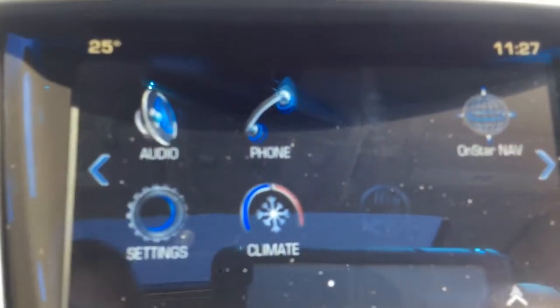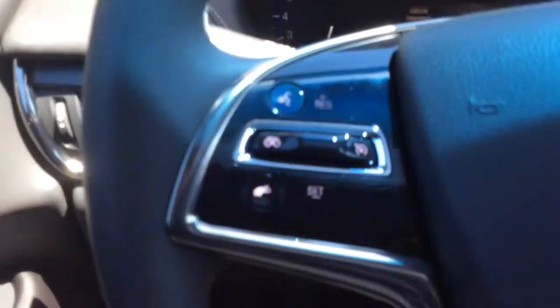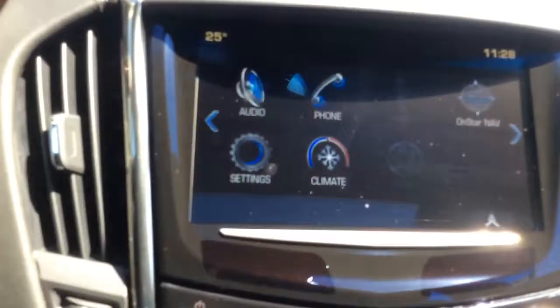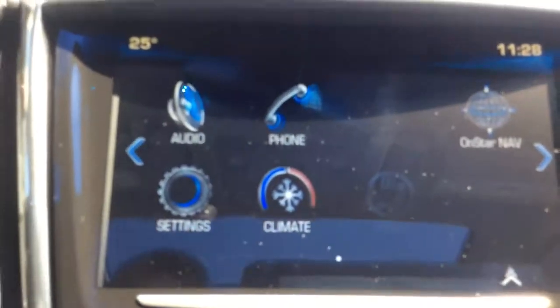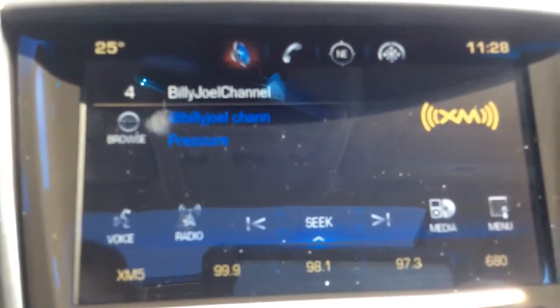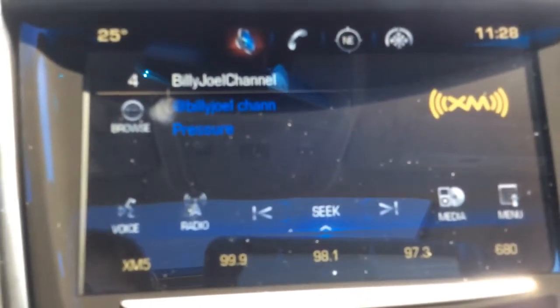You also have smartphone integration through Bluetooth, so you can make hands-free calls using the voice recognition on the steering wheel. There's also cruise control and audio controls. You also get a free 3-month trial for SiriusXM satellite radio, and you can stream audio through Bluetooth.